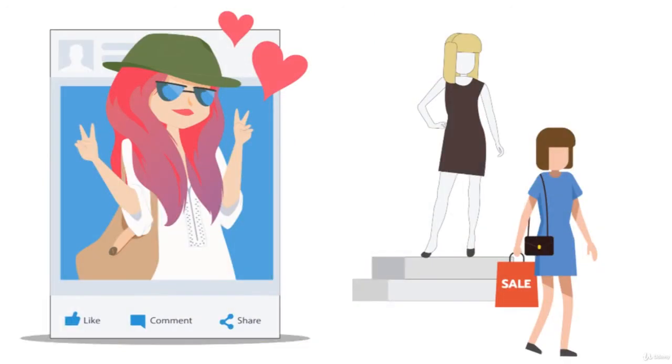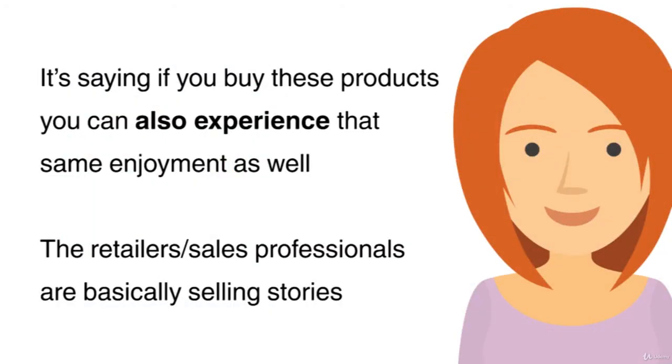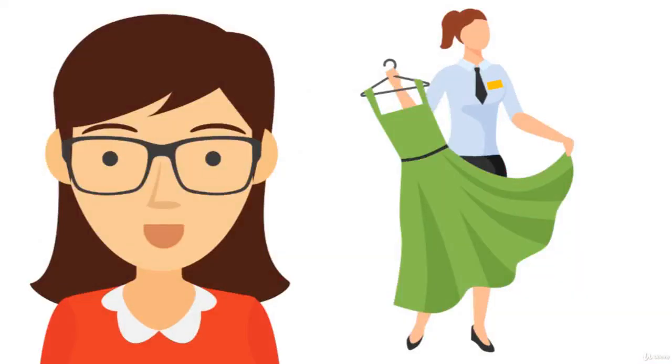Displays of people having fun, people creating memories, and ultimately people enjoying their lives. What's that telling you? It's saying if you buy these products, you can also experience that same enjoyment as well. The retailers and sales professionals are basically selling stories. They're storytelling. They're selling lifestyles. They're changing your perception of reality.